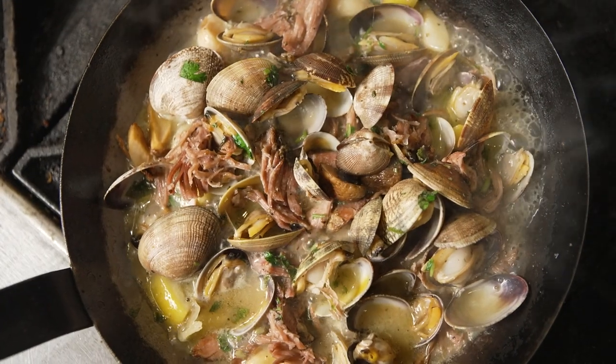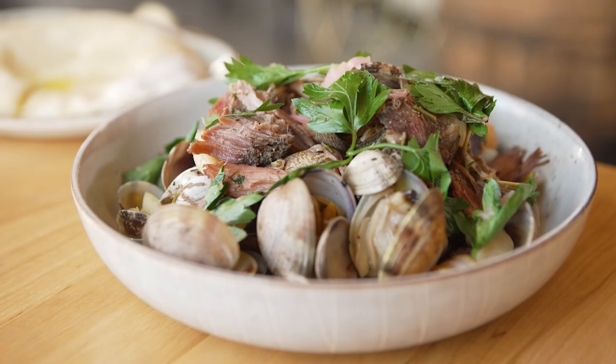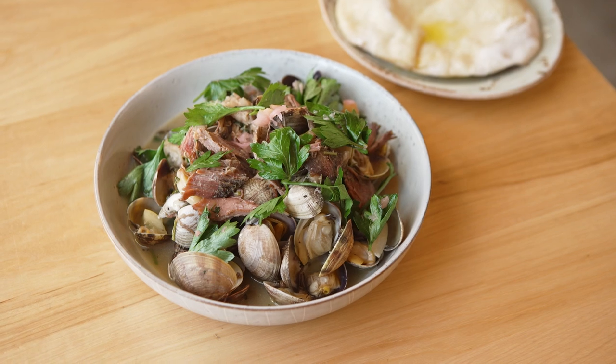I love American lamb for the intermuscular marbling. It creates an unctuous, beautiful meat that falls apart. This is clams and lamb with parsley herb salad.